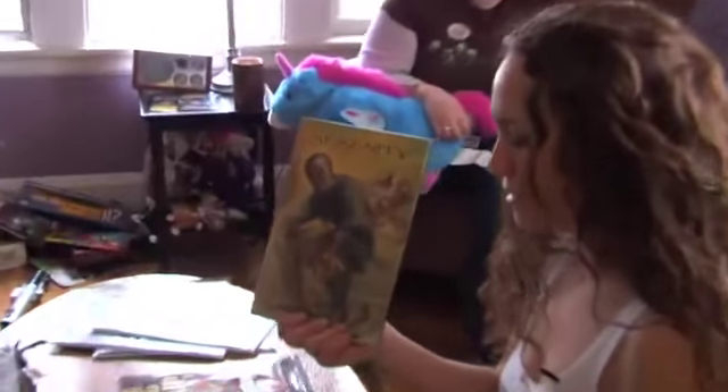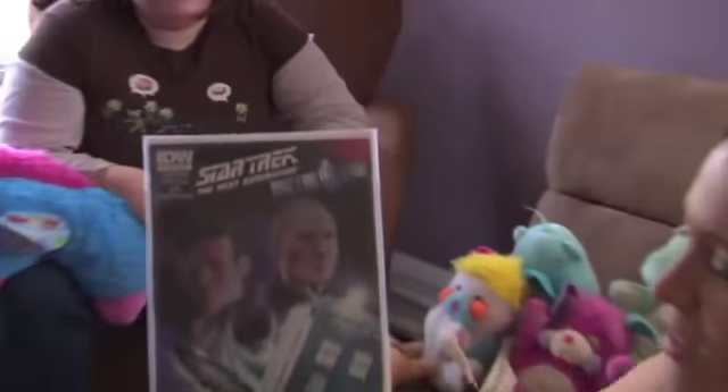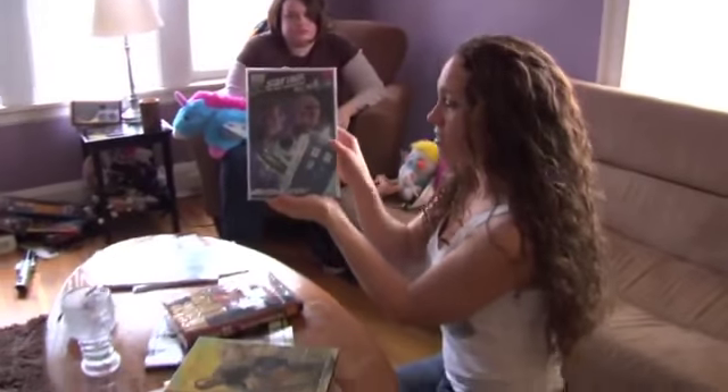We got the comics, the Serenity comics that tell you more about the Verse. The crossover mags — Star Trek: The Next Generation and Doctor Who. You've got to check that out. I actually have to check these out too.